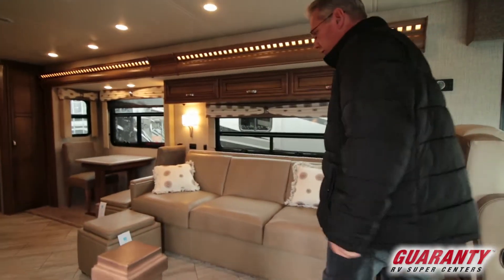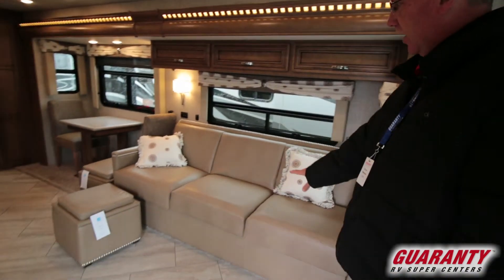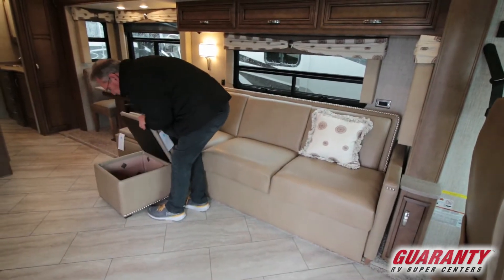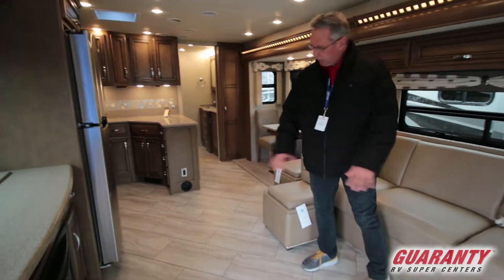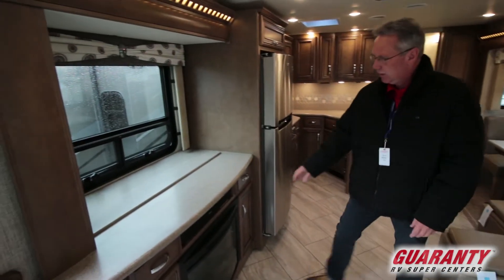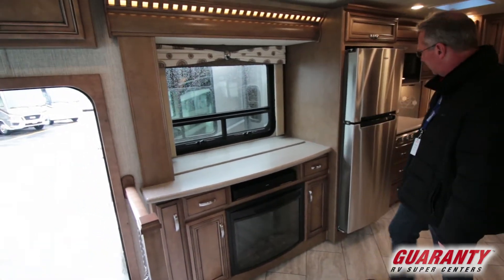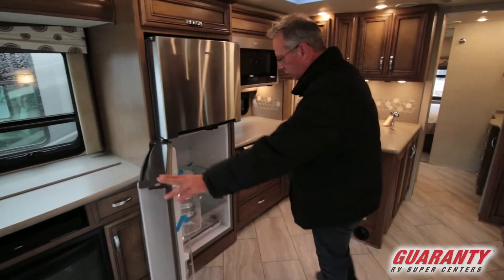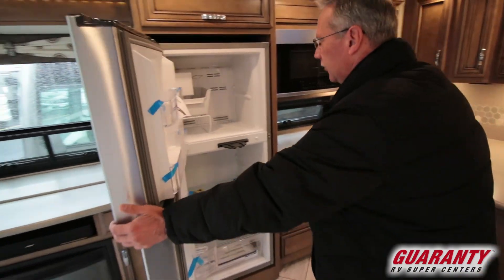When you come in, you'll see the colors are just a wonderful palette of colors in this coach. There's a beautiful little couch that folds out into a bed, and a little ottoman right here that opens up for storage — you've got two of them. Nice flooring throughout this coach, and a little kitchenette area right here with a fireplace and a TV that comes up, plus counter space. You do have a residential refrigerator and freezer with an ice maker.